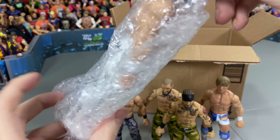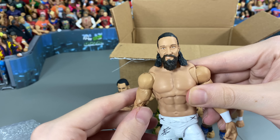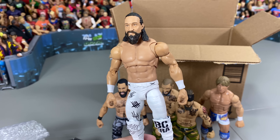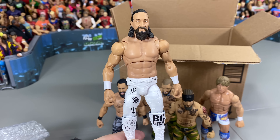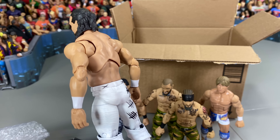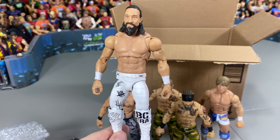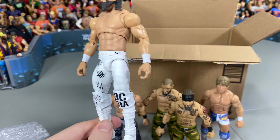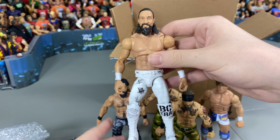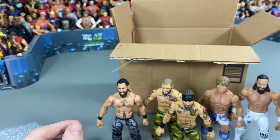Next, we got Switchblade Jay White as an Ultimate Edition, because the Ultimate Edition torso of Rekiru fits so nicely for the Switchblade. So we wanted to make one of these available as well. Angelo did a great job of that again. This is the attire he wore at the Tokyo Dome against Okada, so that is a great piece for the Switchblade.